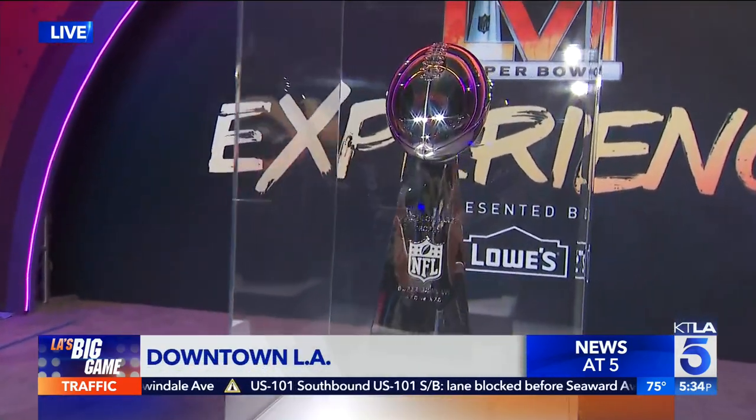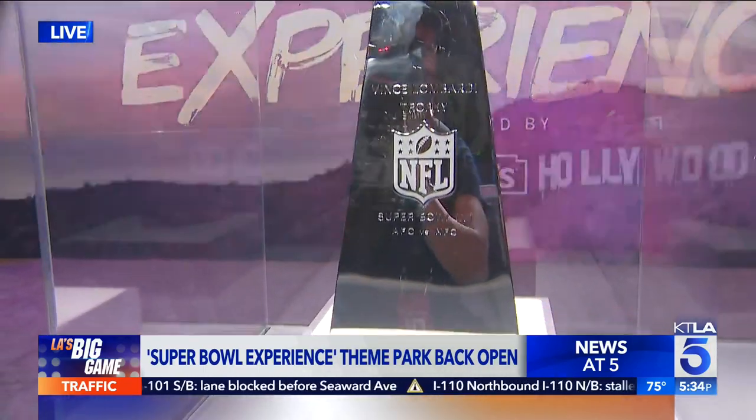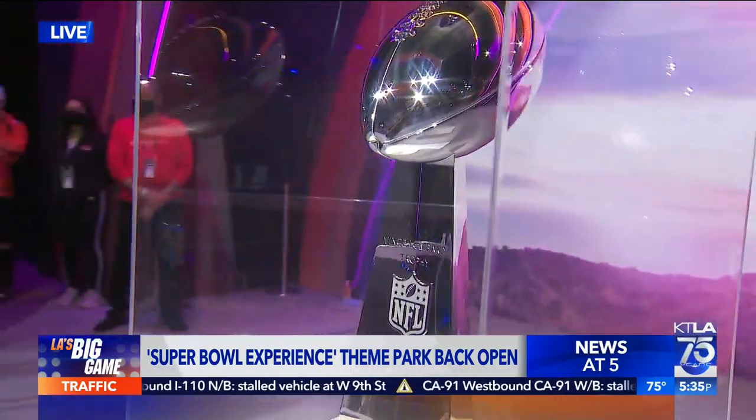I'm smiling so big under this mask, you guys. There's so much to show you. I don't know where to start, so why not start with the best? This is the Vince Lombardi Trophy and Dan Kitchen who works at the NFL. This isn't a replica — this is the real deal, the one and only. The NFL is one of the few sports that has one trophy and one trophy only.